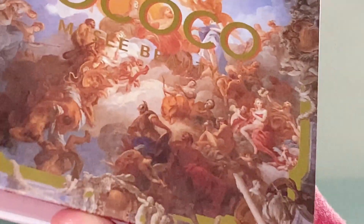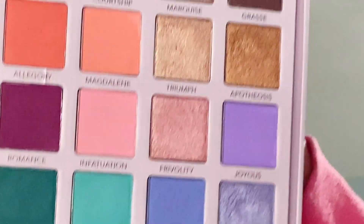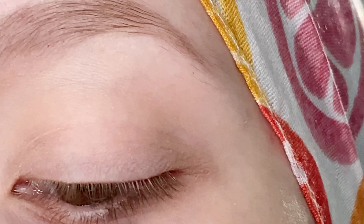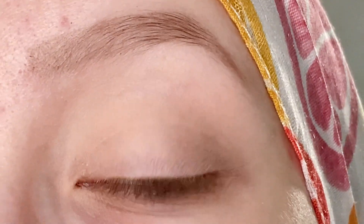Hi everyone, welcome to my channel. So today I wanted to pull out my Kai Love Rococo palette. Here is what this one looks like on the inside. I just wanted to pull this out today and create a simple summery look, so let's jump right into it.